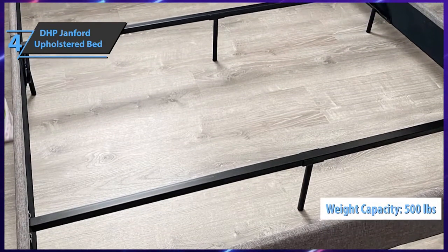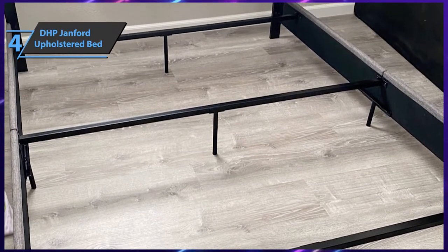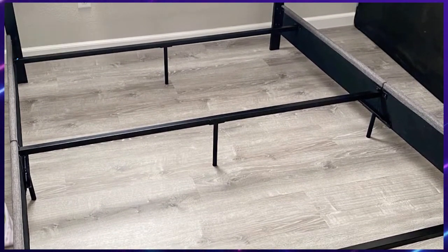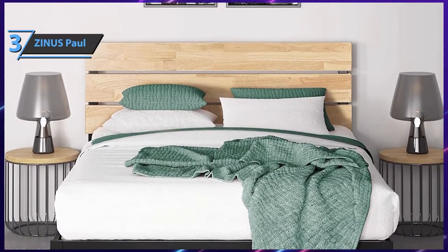This product can withstand a maximum weight of up to 500 pounds. The DHP Janford Upholstered Bed frame comes in at 57 pounds. For the listed price, this one cannot be beaten.